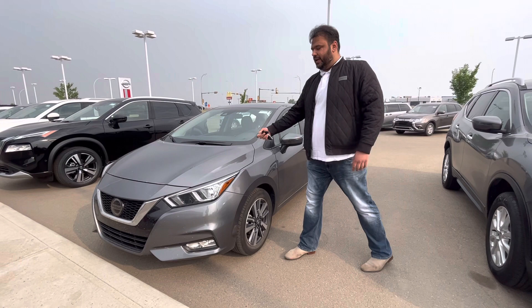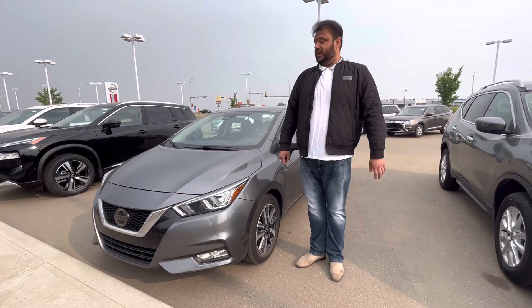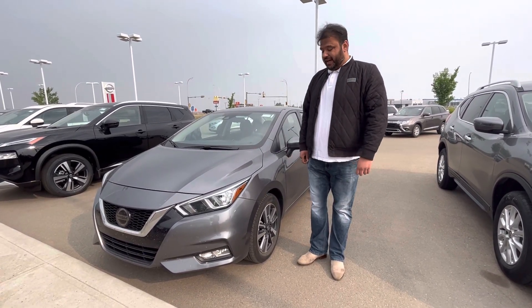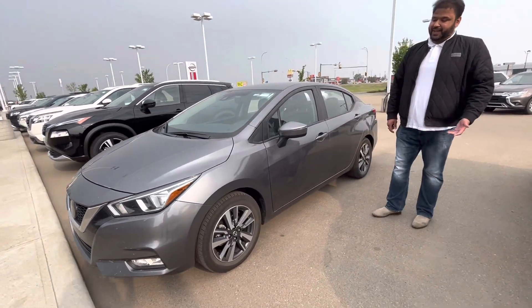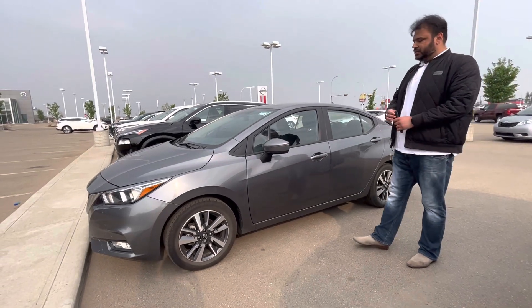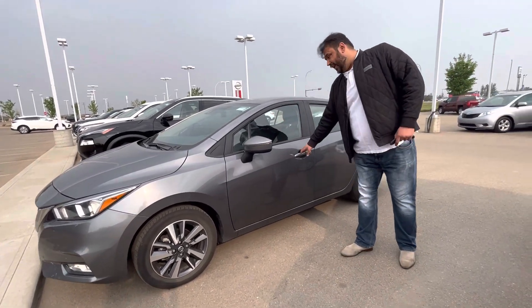Here it is — underneath the hood, you get a very powerful yet fuel efficient 1.6 liter naturally aspirated engine. Very, very good on gas. Moving on to the side here, this being the SV, you get your two-tone aluminum alloy wheels and blind spot monitoring as well.